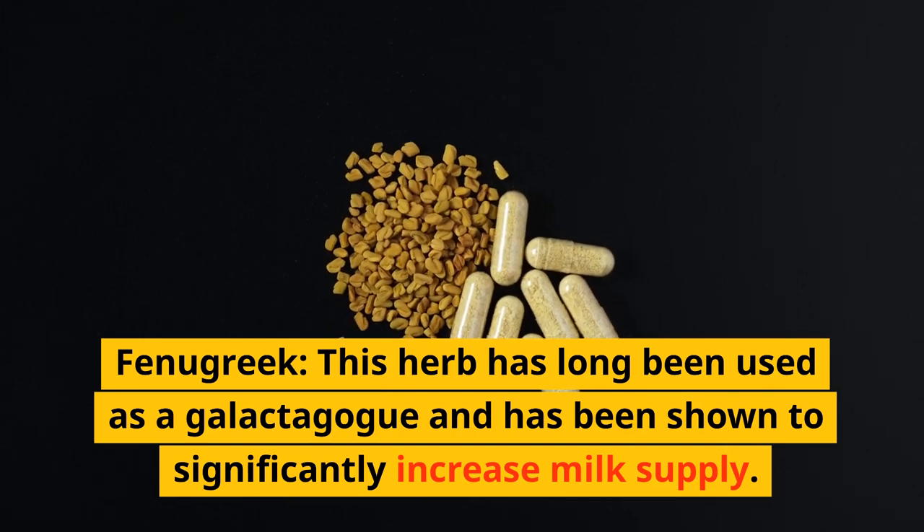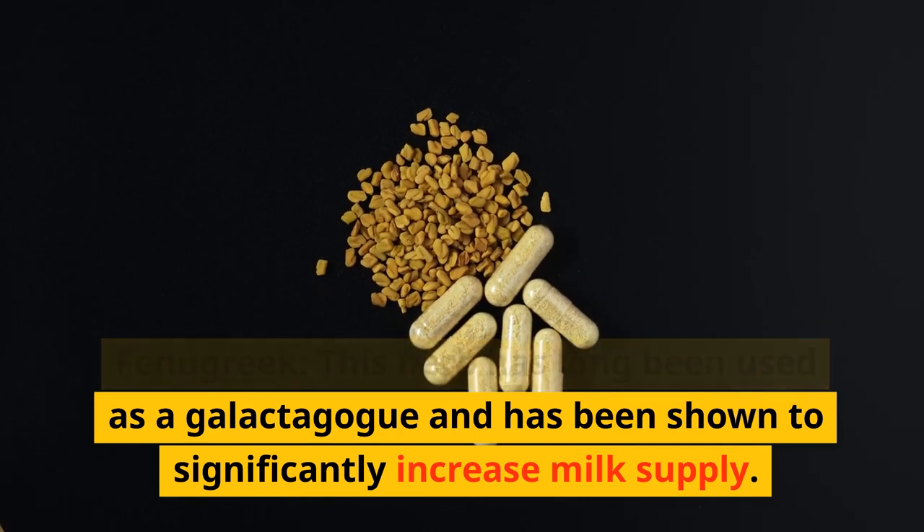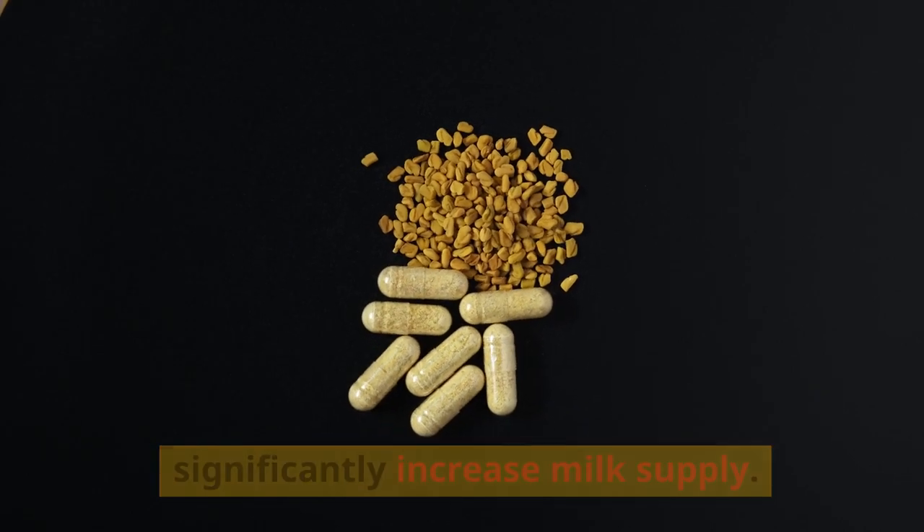Fenugreek. This herb has long been used as a galactagogue and has been shown to significantly increase milk supply.